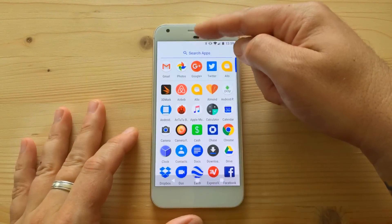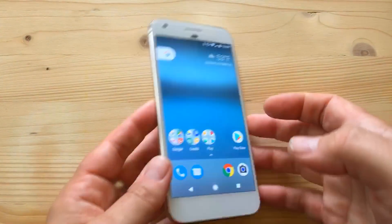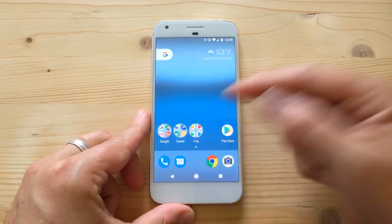The app tray seems to be gone but it's actually there. You swipe up from your favorite apps at the bottom and there it is. You can't swipe down from the top or you'll get notifications, so you swipe from the search bar area down, or you can tap the little arrow at the bottom to access the app tray.